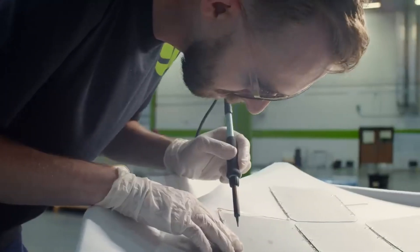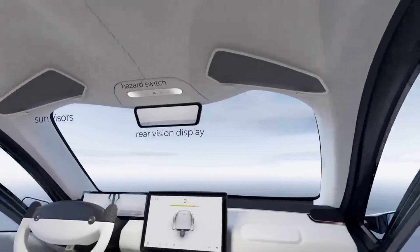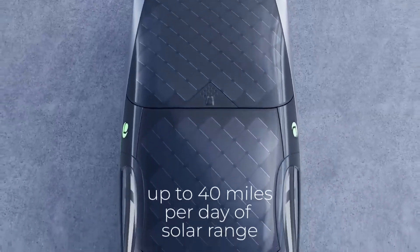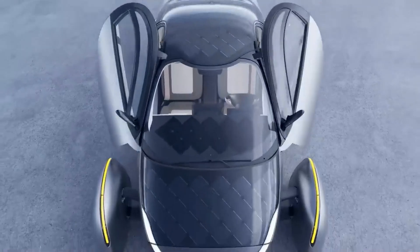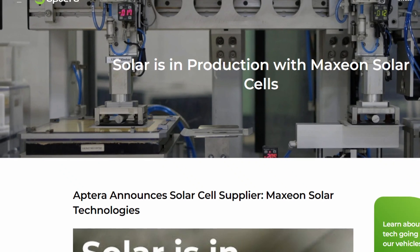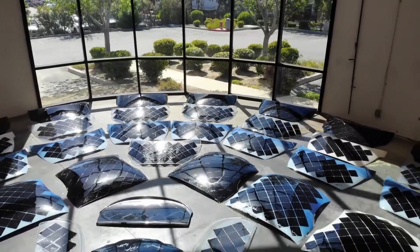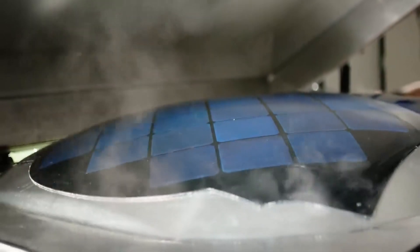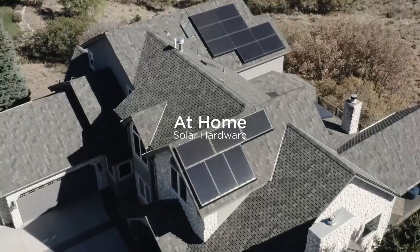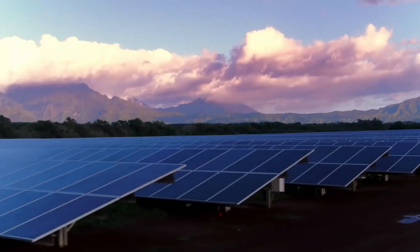Aptera's solar panels are engineered to continue generating power even if one of the solar cells cracks or breaks, and a severely damaged panel can be replaced quickly and easily, just like a windshield. Aptera's solar electric vehicle, outfitted with nearly 700 watts of PV cells, can travel up to 40 miles — about 64 kilometers — on solar alone, or 1,000 miles on batteries. Aptera is partnering with Maxim Solar Technologies as a cell supplier, using Maxim Gen 3 solar cells for their durability, lightweight, and low energy loss, helping capture more of the sun's energy while keeping costs down.